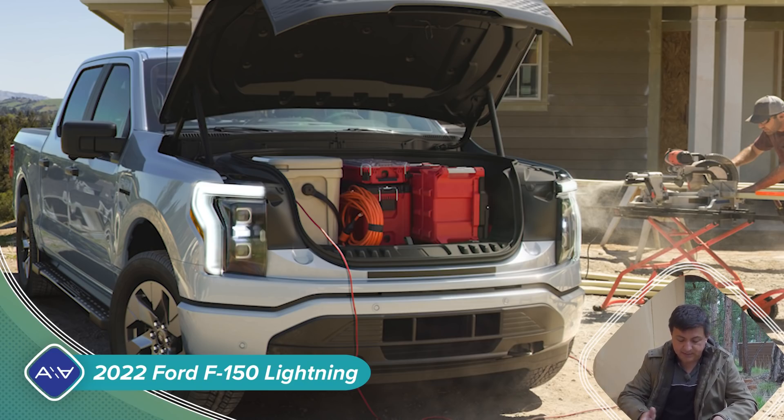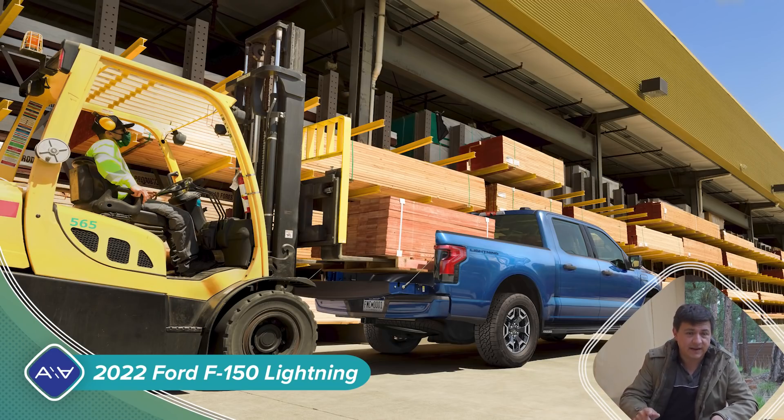Targeted maximum payload is going to be 2,000 pounds with the standard range battery. If you get the bigger battery, it will drop down to 1,800 pounds — that's because the battery is heavier. Max towing, however, is better with the big battery at 10,000 pounds, and it falls down to 7,700 with the standard range battery.